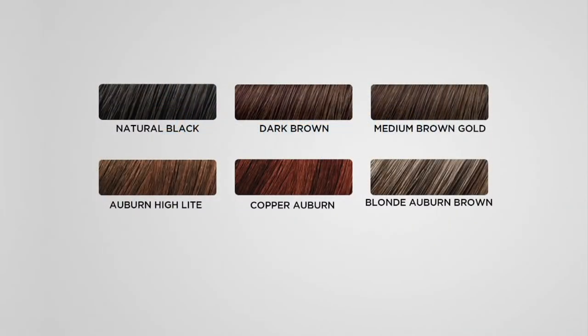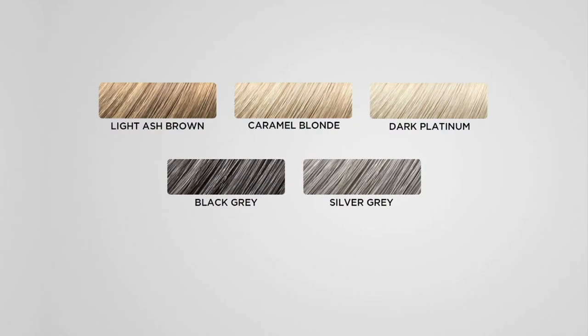Natural black is gorgeous — not super jet black, it's a natural black because natural hair has so many highlights and lowlights, and we mimic that. Then we've got dark brown, medium brown, gold auburn highlight — that's last call, that was Jill's color. Copper auburn, light ash brown, caramel blonde, dark platinum, black gray, and silver gray.